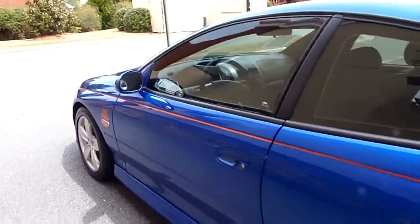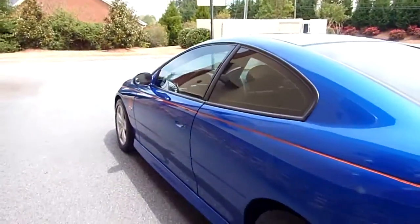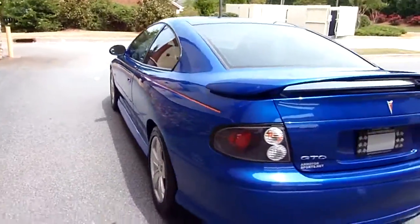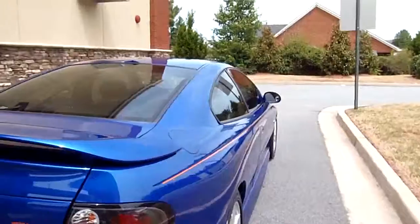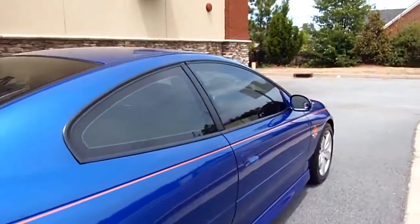If anybody knows anything about the GTO, the old Judge way back in the day, she would talk. 5.7 liter engine. Very, very pretty car.